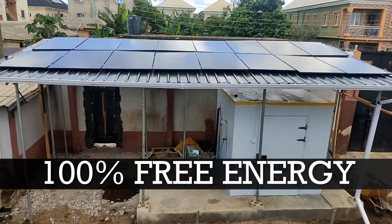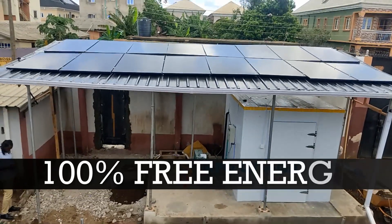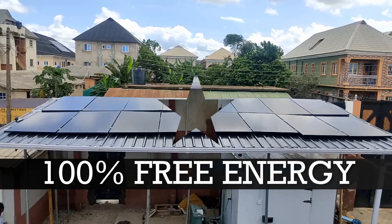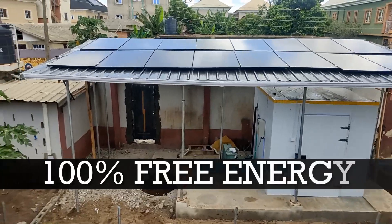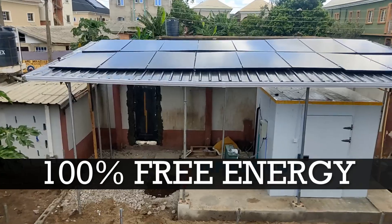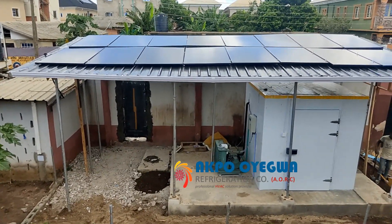Watch this video till the end and ensure to share this video. The days of depending on the NEPA grid, power, and generator are over. We are powering this blast freezer with 100% free energy from the sun. Let's get into the video and see how this works.